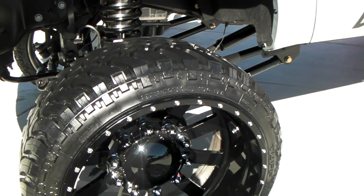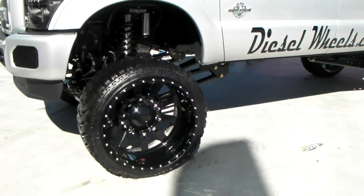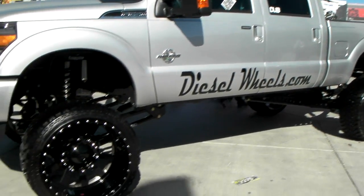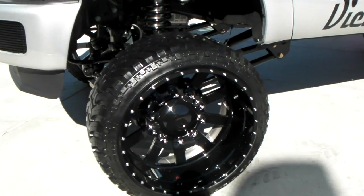These are 37/13.50/26 inch mud tires, 26 inch diesel wheels, custom built singles for the F-250. You can find these online at DozenTires.com or call us at 877-544-8473 for the best price on diesel wheels.